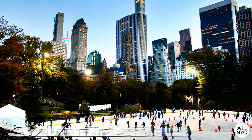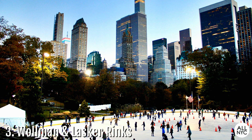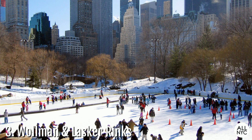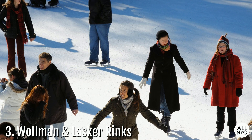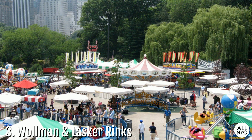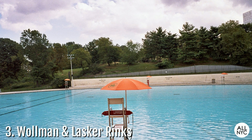Number 3: Wollman and Lasker Rink. Central Park has two official skating rinks. Wollman Rink is located on the east side between 62nd and 63rd Streets, and Lasker Rink is located on the northern end of the park between 106th and 108th Streets. Both rinks are open for skating from November through March. In the summer months, you'll find an amusement park in the place of Wollman Rink and a swimming pool at Lasker Rink.